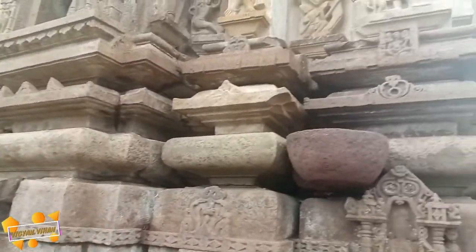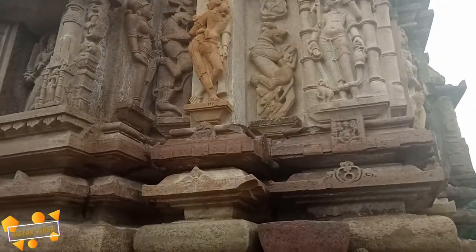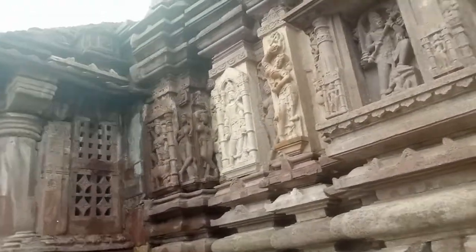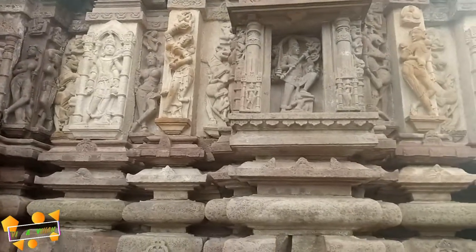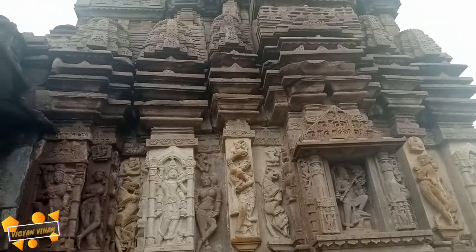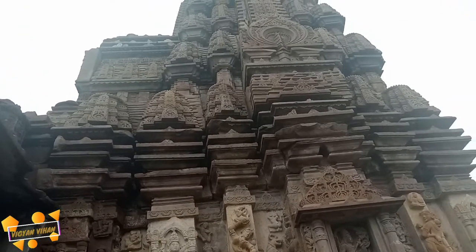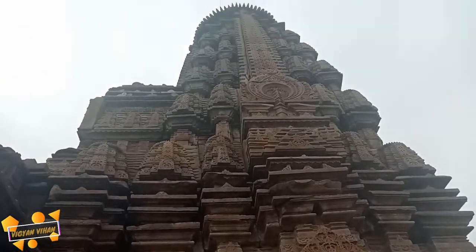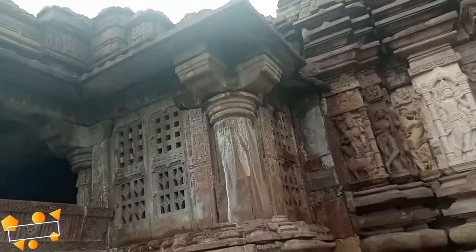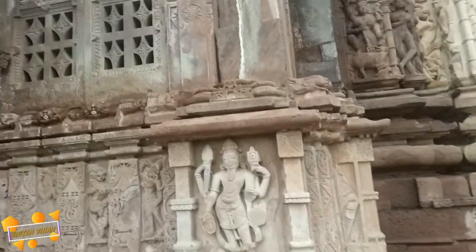Prithviraj Chauhan, who also ruled Delhi for a while, had set his retreat on Menal, and it became his famous mountain retreat.